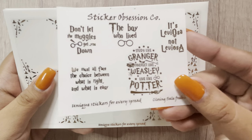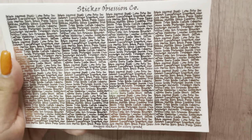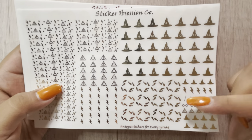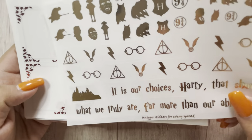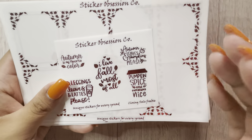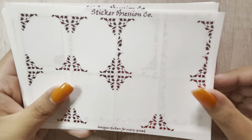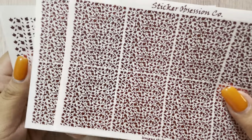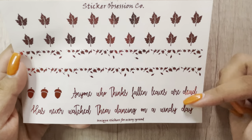The Harry Potter bundle: quotes in gold, full boxes, some more full boxes and a tall box, two pages of the underlays, headers, fancy headers, date numbers, hole reinforcers, small deco, some larger deco, and two bottom washis. The Fall bundle is in orange foil — quotes, full boxes and a tall box, two pages of underlays, headers, fancy headers, date numbers, hole reinforcers, small deco, and in this one she put three bottom washis. That was my last order from Sticker Obsession Co.